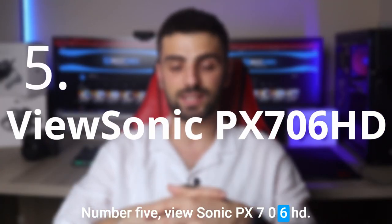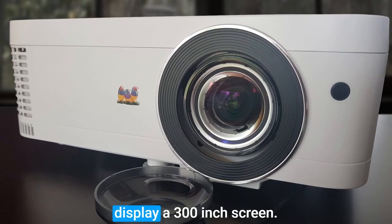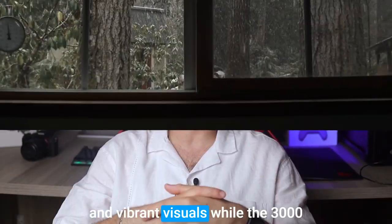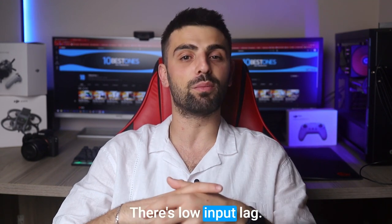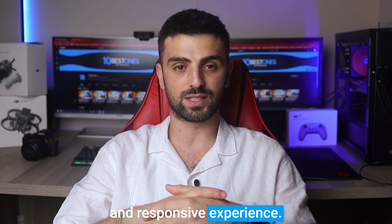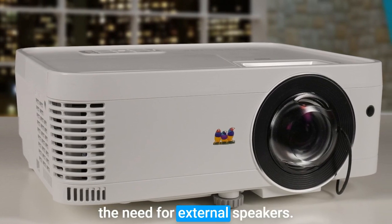The ViewSonic PX706HD projector is a powerhouse when it comes to short throw projection. With its impressive throw ratio, this projector can display a 300-inch screen. The 1080p resolution delivers crisp and vibrant visuals, while the 3000 lumens brightness ensures a clear image even in well-lit environments. One standout feature is the projector's low input lag, making it ideal for gaming enthusiasts seeking a seamless and responsive experience. Additionally, the PX706HD boasts a built-in 10W speaker that produces decent audio quality, eliminating the need for external speakers.